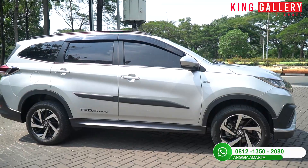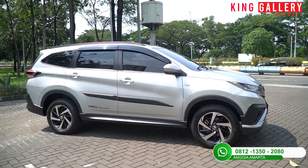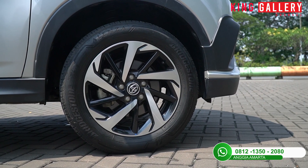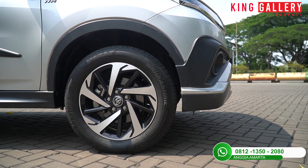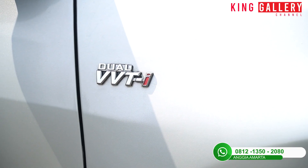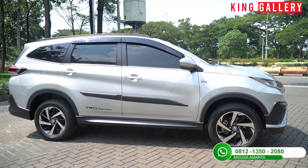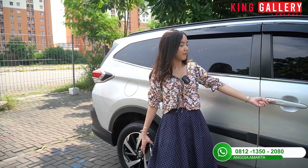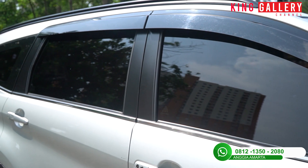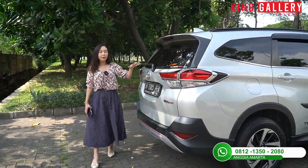Toyota Rush ini bisa dibilang LSUV karena ukurannya ramping tapi panjang, sehingga ruang interior cukup nyaman. Untuk bannya sudah two-tone color karena varian TRD, dan bannya masih tebal. Ukuran ban di ring 215/60 ring 17 dengan teknologi dual VVTi. Spionnya satu warna dengan body, sudah ada spion sein, body kit TRD Sportivo, serta autolog. Di bagian atas sudah ada roof rack, talang air, dan kaca film tebal bawaan Toyota.